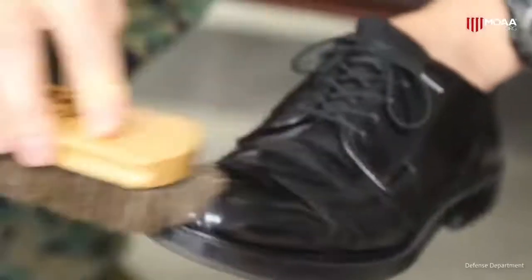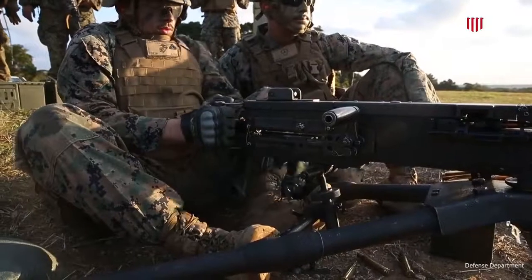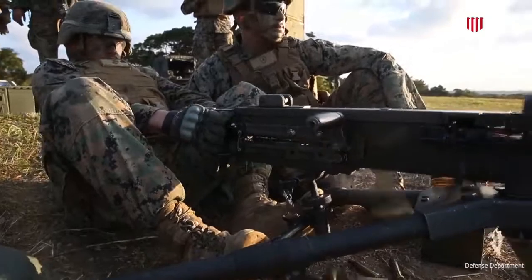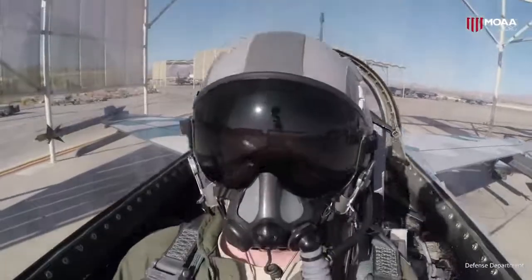If you can serve in the military, you can get your fashion right. This will be a piece of cake compared to everything else that you've been through. Choosing an outfit for the first day at a new office is easy enough, right? Well, maybe not if you've worn a uniform for the past 20 years.